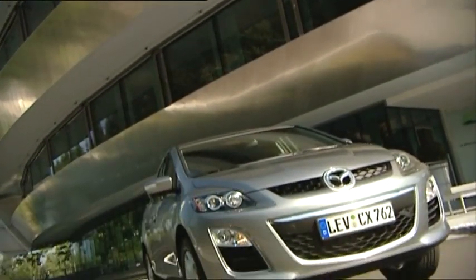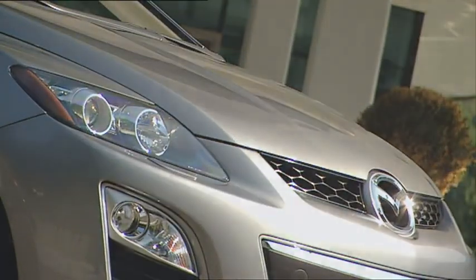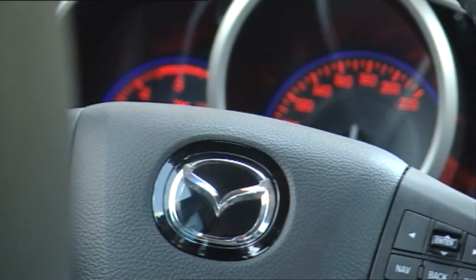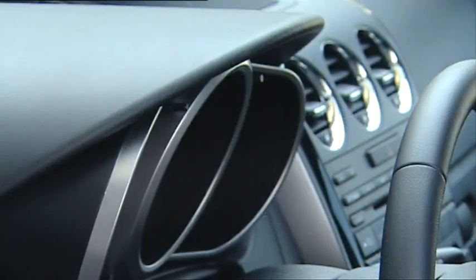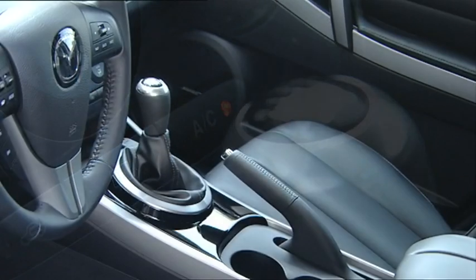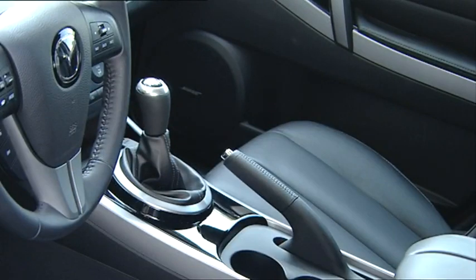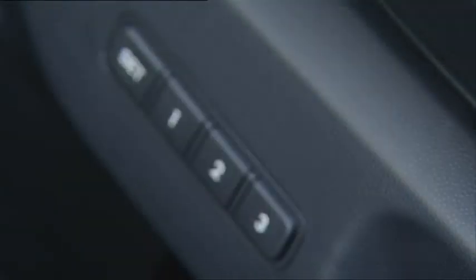The CX-7 has improved its inner values as well. Awaiting passengers in the subtly updated cabin is a successful mix of sporty feel and luxurious comfort. Depending on grade, metallic look or piano black detailing and new armrests in the front and back doors underscore the high-quality interior ambience.